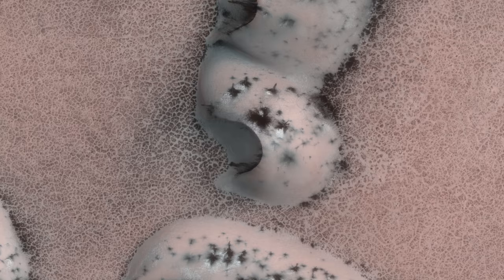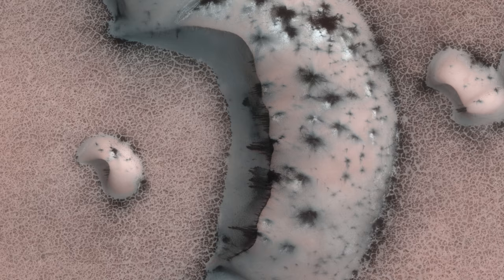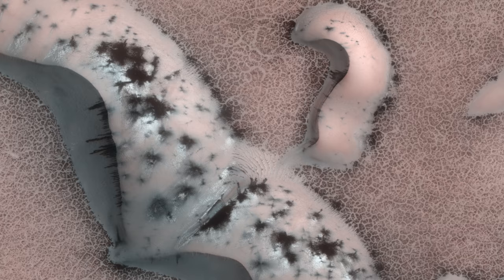However, the frost on Mars is seasonal, and when spring comes around, the CO2 will sublime back into the atmosphere. This is the process of a solid turning straight back into a gas.